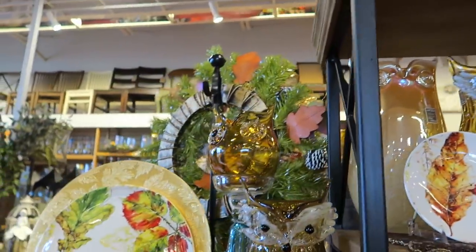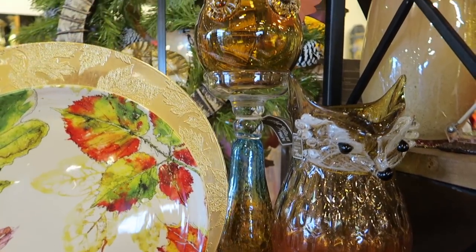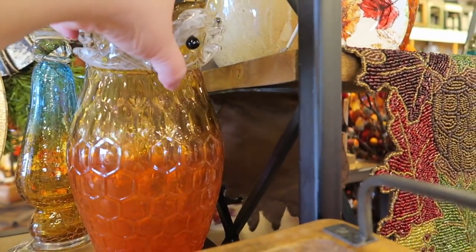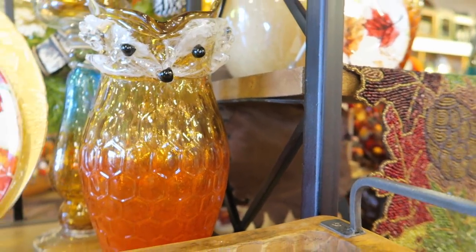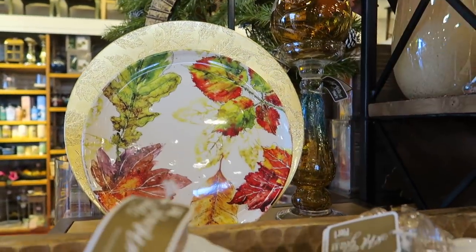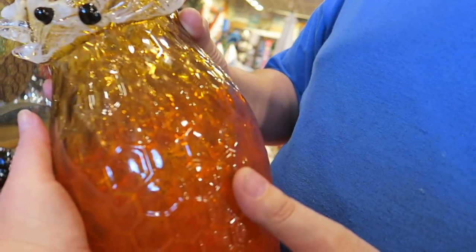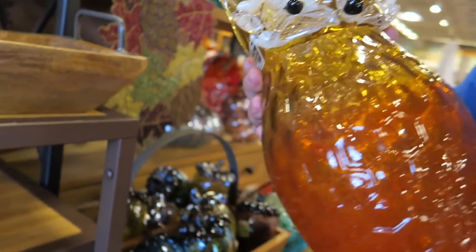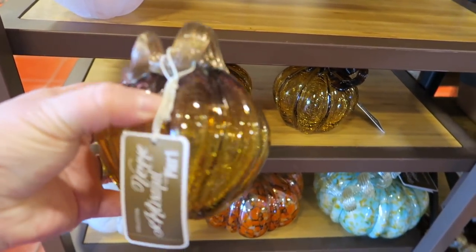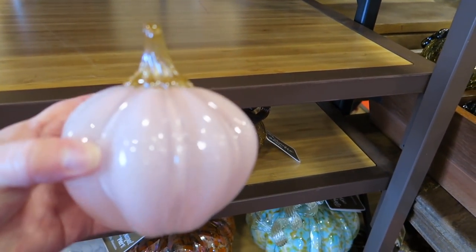You guys, they have such cute stuff here. Look at the big owl glass candle holder. I love this — I want this. Can you grab that and see what the price is? That is so pretty. $25! That is such a great price — we need it. Are we going to get it? Yeah, we can get it. I thought it would have been a lot more than $25.